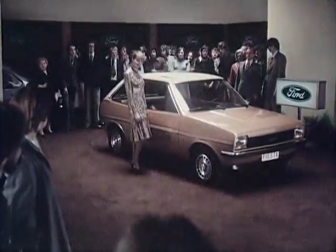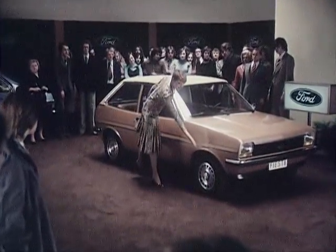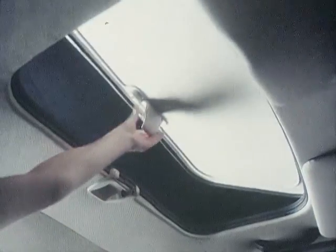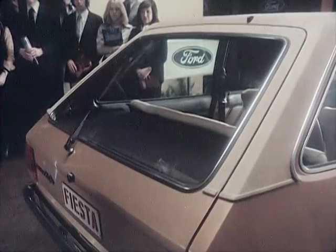And now, the prestigious Ghia, with alloy wheels, with the optional vinyl top, and detachable sunshine roof and lavish trim. It even has a special lockable compartment to keep valuables safe, and a whole line-up of other luxury items.